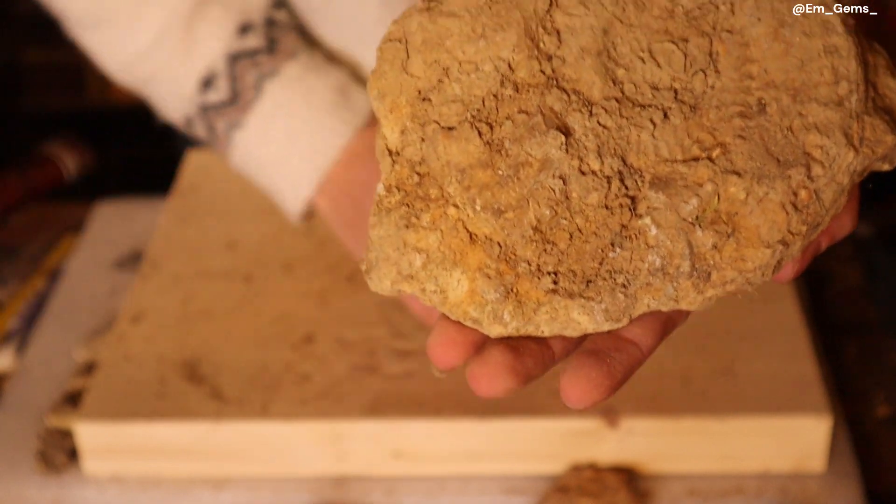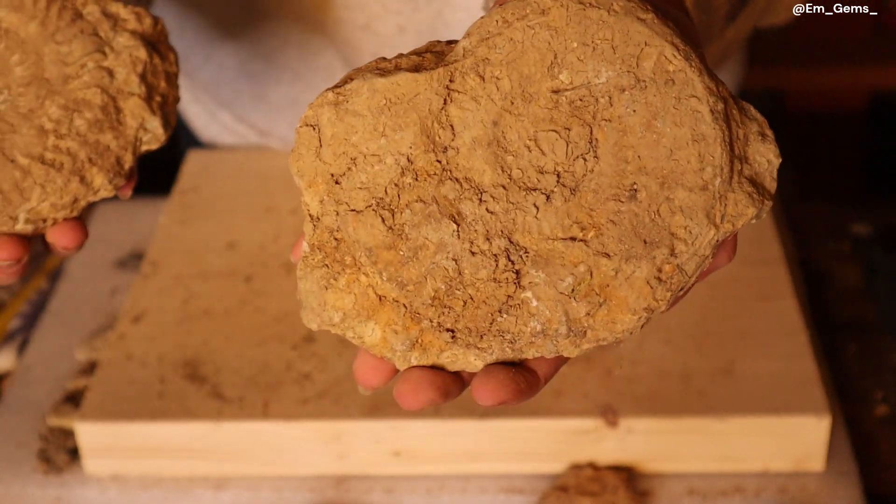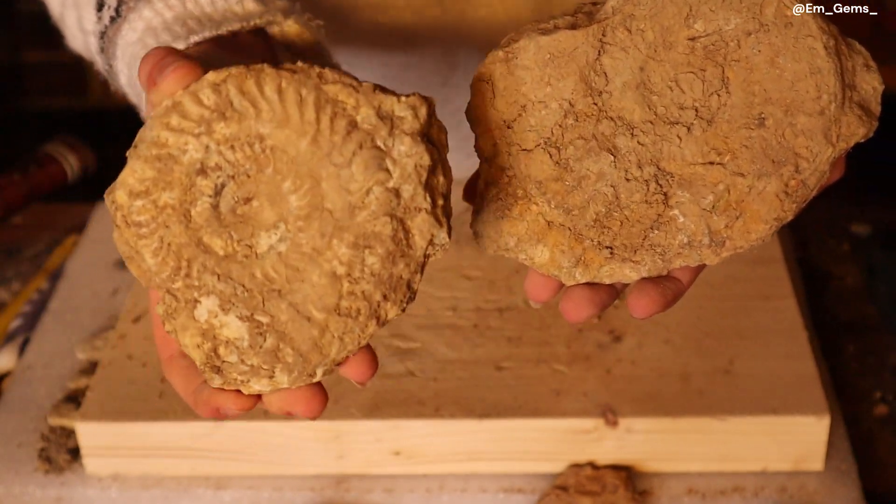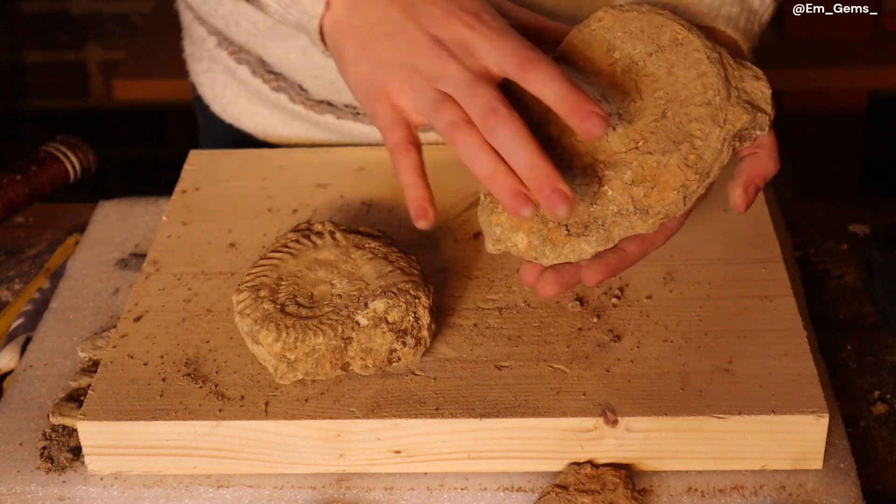This one is a little bit more in disguise and was a bit harder to spot, whereas on the other one those ribs really wanted to come home with me. So let's get scrubbing!